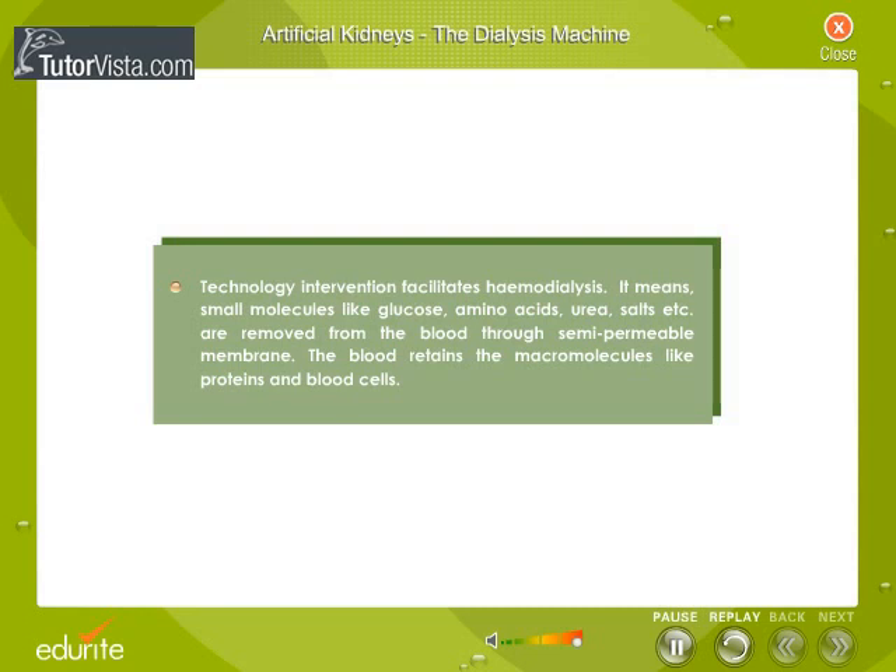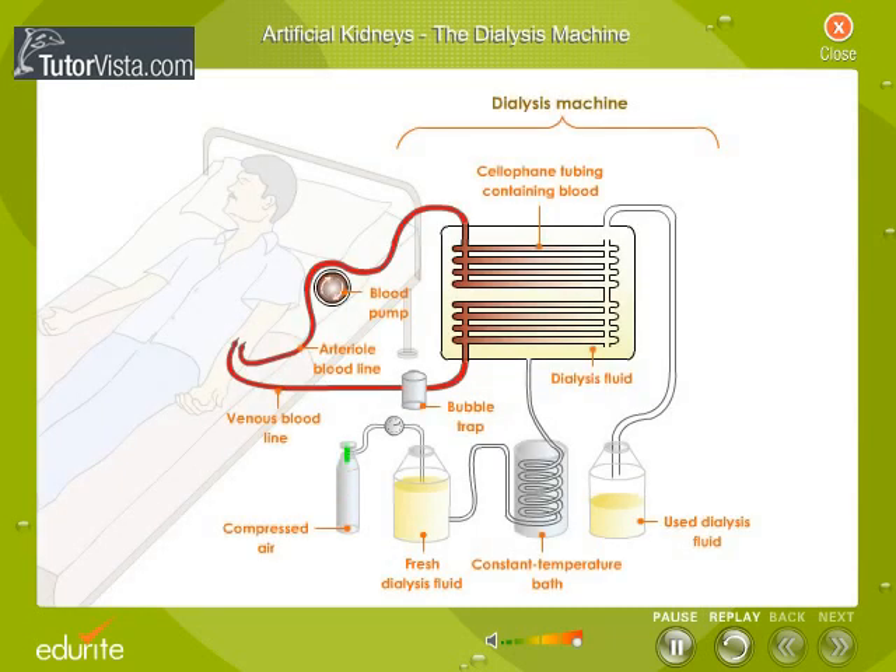Let us now understand the working of the dialysis machine. You can see a tank containing a dialyzing solution of water, glucose and salts in similar concentrations to those in normal blood. Blood from an artery of the patient's arm flows through long cellulose tubes lying in the tank. The waste products diffuse from the blood to the dialyzing fluid across the cellophane membrane. The cellophane membrane is impermeable to plasma proteins and blood cells, but permeable only to small molecules like urea, uric acid, creatinine and mineral ions. The clean blood is then pumped back into the vein of the patient's arm.